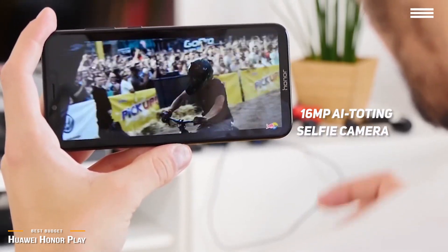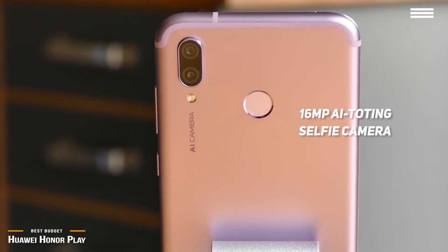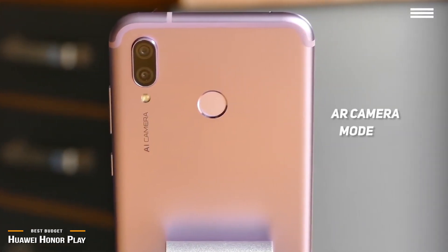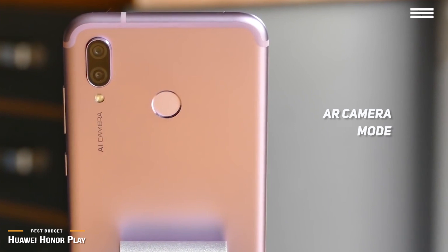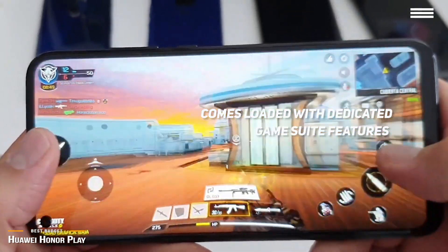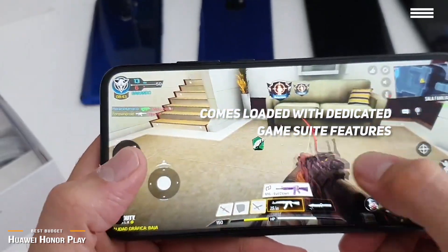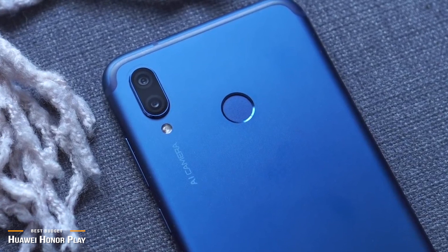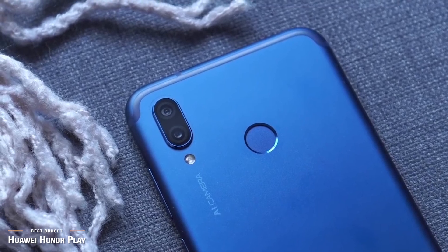Round the front of the phone, you get a 16MP AI-toting selfie camera with 3D facial recognition that unfortunately isn't biometric, and 3D portrait lighting capabilities. The Honor Play also has an AR camera mode that allows you to superimpose a variety of effects on selfie shots or images in general. The fingerprint reader on the back is blazing fast and accurate. The Honor Play comes loaded with dedicated GameSuite features, but the biggest selling point is the large 6.3-inch screen and the dedicated GPU Turbo enhancements. At this price point, the Honor Play is one of the fastest gaming smartphones available, making it a crazy attractive proposition for gamers.